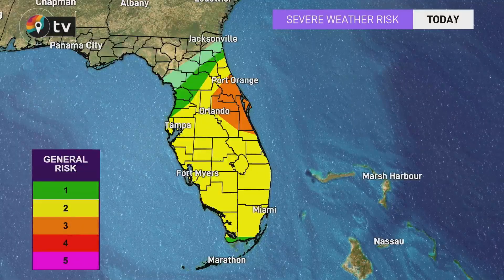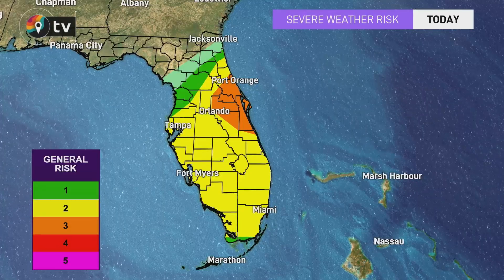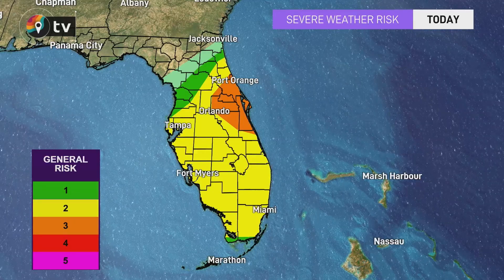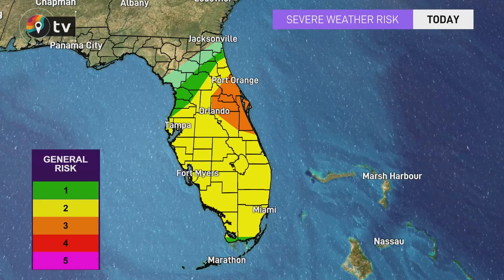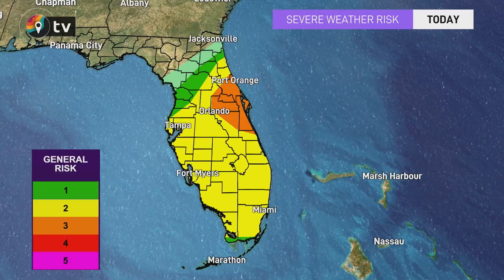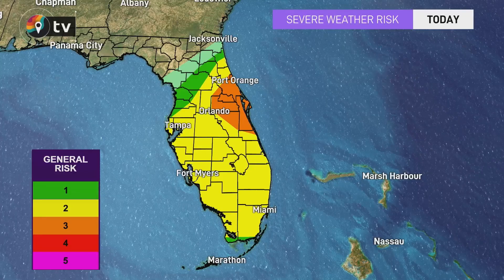It's important to remember as well that hurricanes are also associated with severe weather. You can see that yellow color, which is a slight risk — a two out of five from the Storm Prediction Center. That orange color for most of the Space Coast, including Orange County, which is where we are here in Orlando, and just to the north, Seminole County, that's a three out of five — an enhanced risk for severe weather. So there is a tornado threat from Ian as well as this storm pushes its way northward.